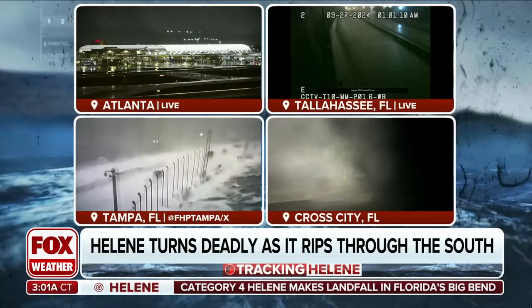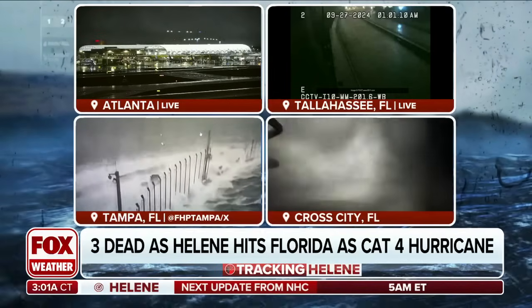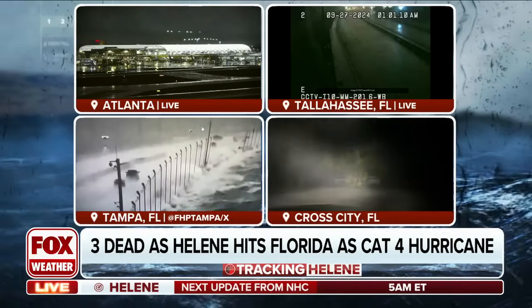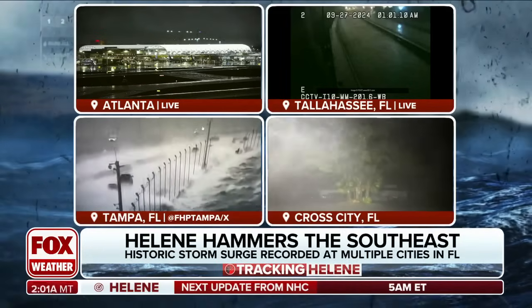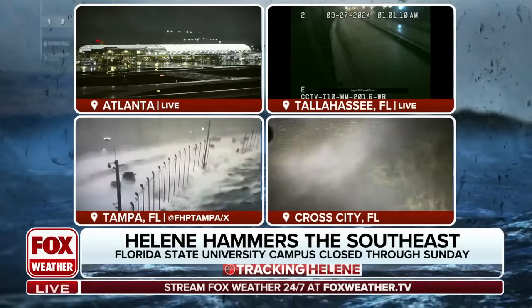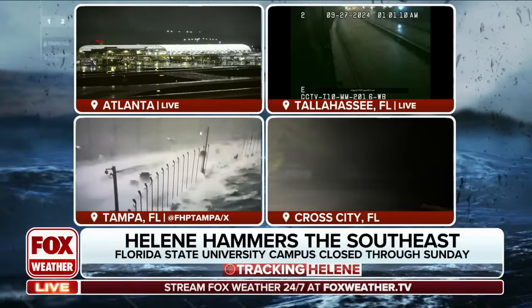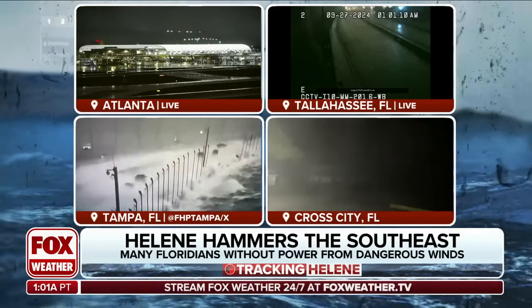We are on land at this point. The video on the bottom left — you will see it all over social media — that's the Howard Franklin bridge in the Tampa Bay area, with waves crashing over it, folks trying to get over the bridge, wild conditions. The eastern side of this storm is just battering the Tampa Bay area. It is still a category one hurricane and parts of Florida are still dangerous.